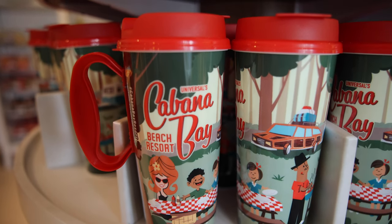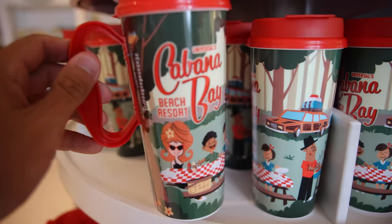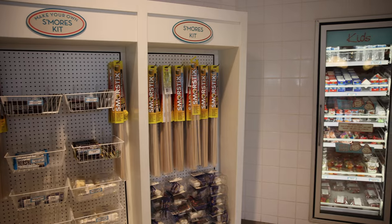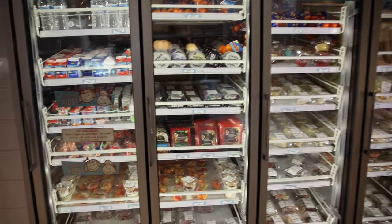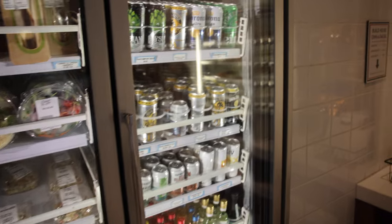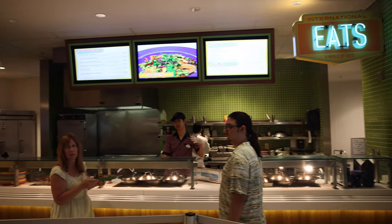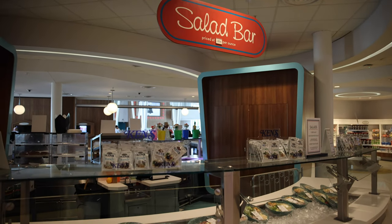They do have refillable cups here at Cabana Bay — one day is $10.50, two days is $12.00, and three days is $16.50. They have some grab-and-go options like snacks, a make-your-own s'mores kit, some fruits, milks, pre-made sandwiches, salads, and cheesecakes. They even have alcohol — cans of beer, some wines, and bottled wine. There are four different food stations: the grill, international eats, Delicioso pizza, and a deli at the far end. They also have a salad bar with pre-made salads.